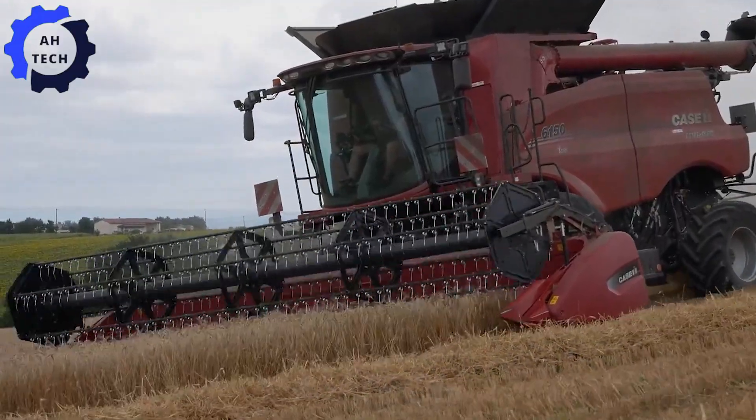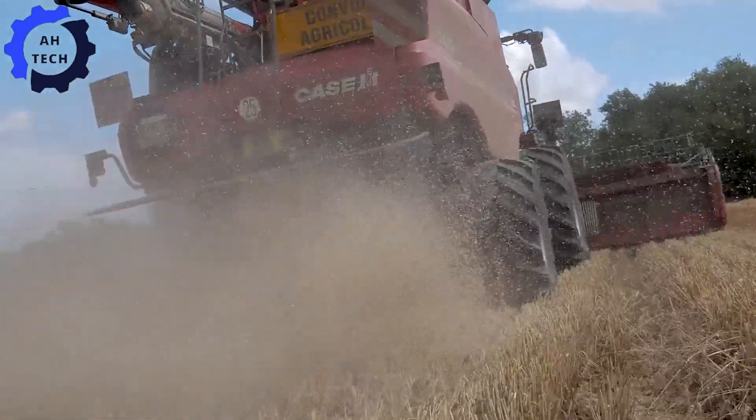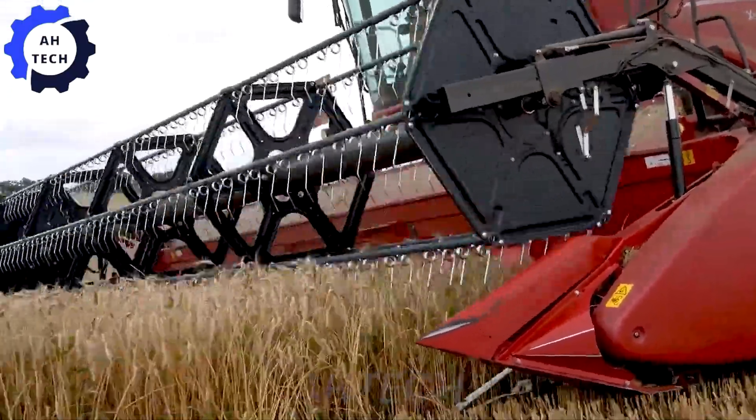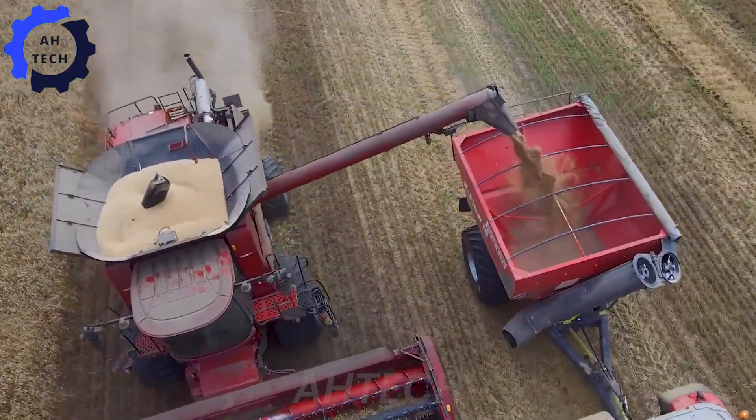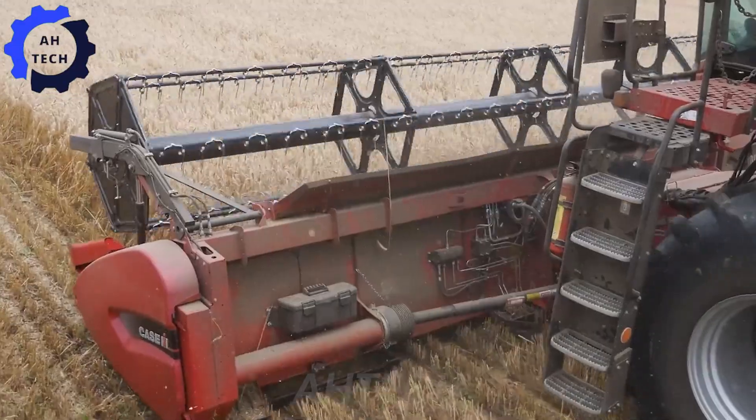This powerful setup handles up to 330,000 pounds per hour with precision and efficiency. Revolutionize your harvest with advanced high-yield technology that delivers unmatched performance and innovation.